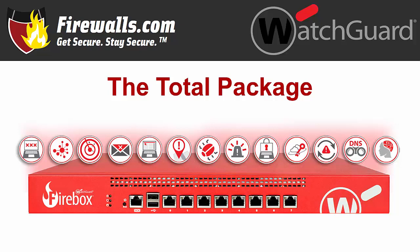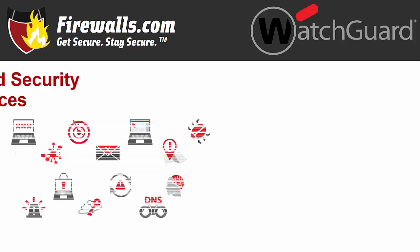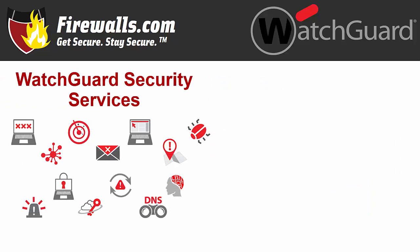These services integrate seamlessly with the appliance itself. Total Security Suite is the total package, including traditional and advanced services as mentioned.